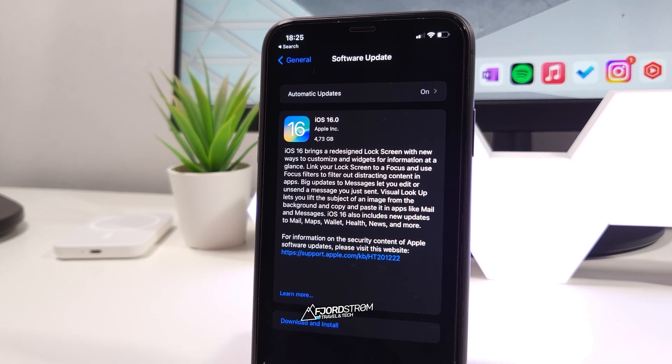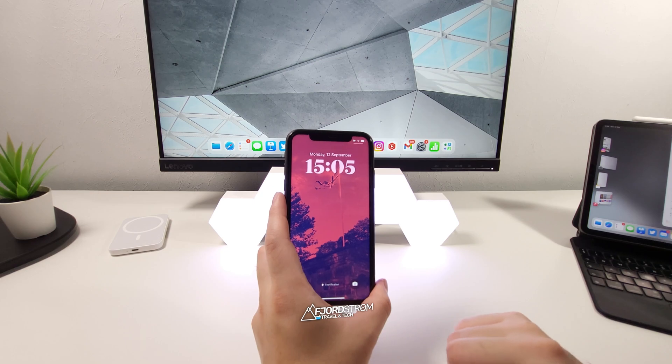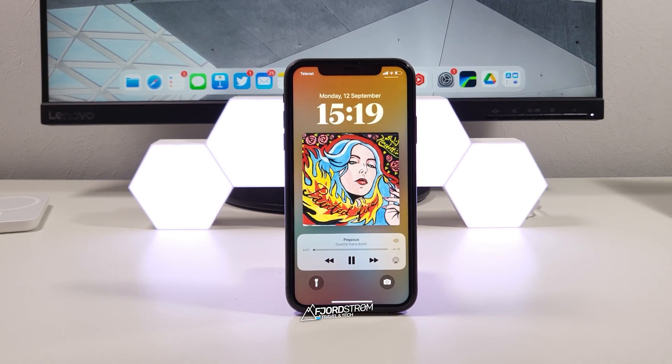Hi everyone, today is iOS 16 release day and I've been trying out the beta since day 1 here on my iPhone 11. In this video I'll be focusing on 16 features that have impressed me the most, both big and small. Here we go.